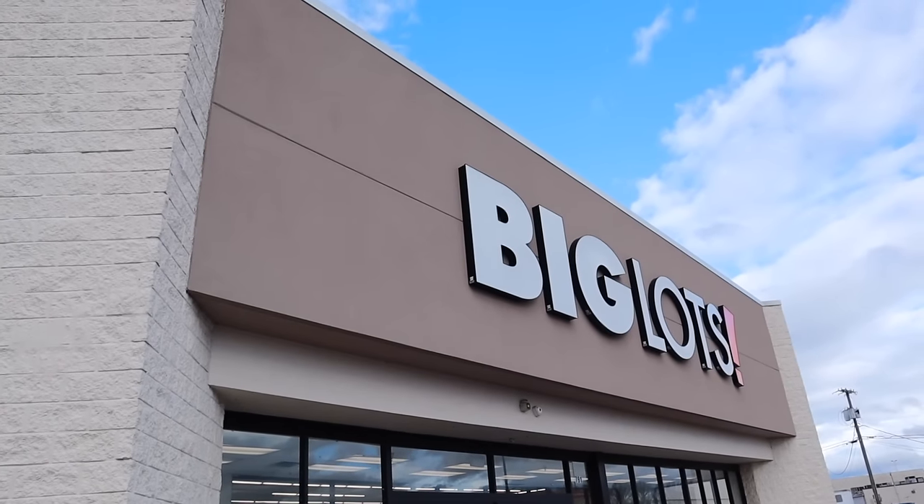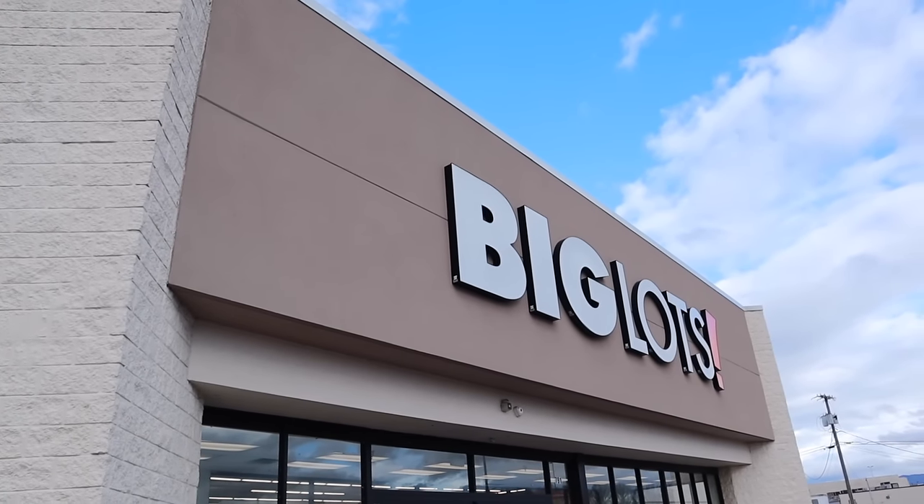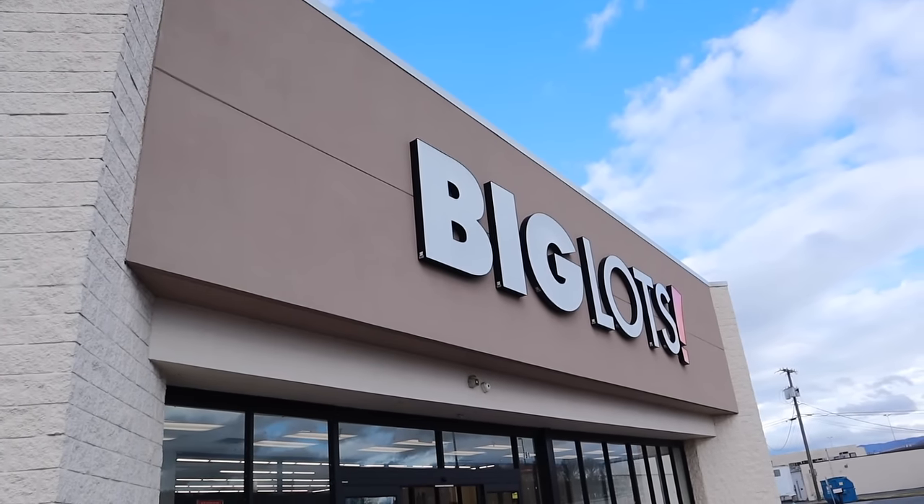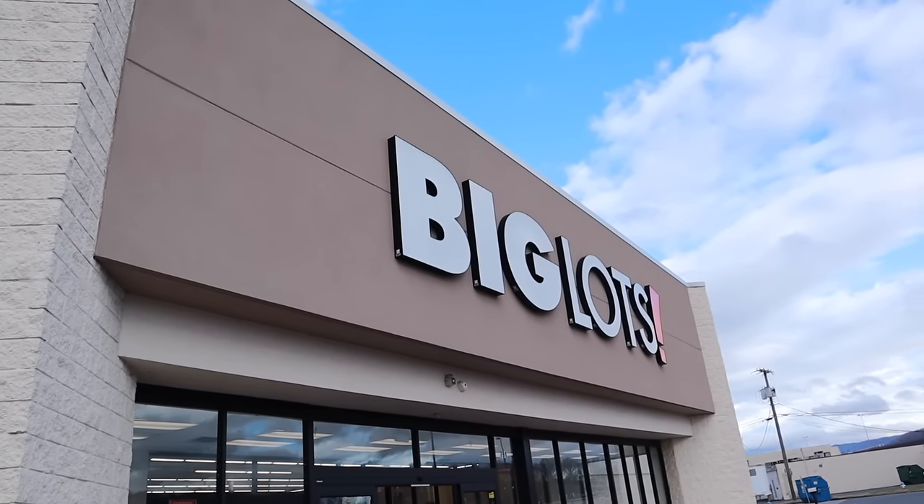I'm walking in here with a game plan — I'm going to find us the best deals on keto and low carb foods first, then I'll check out the other departments, because you've got to save money where you can.